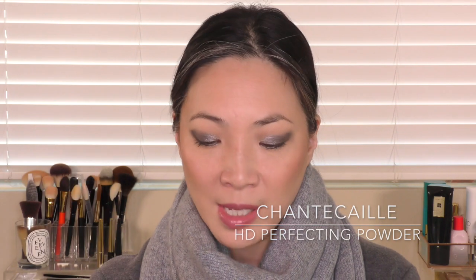The last powder I want to mention is very new to my collection — I hauled this towards the end of last year, but I'm really loving it. This is the Chantecaille HD Perfecting Powder. This has the softest feel to it if you swatch it — it is so finely milled. When I first touched the Charlotte Tilbury I thought the same thing, but this is actually softer and silkier to me. It's an HD powder so it probably has some flashback.